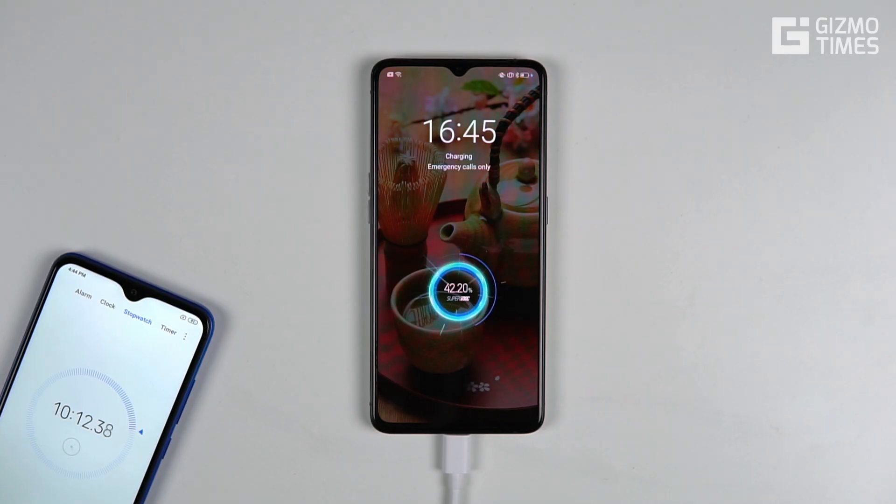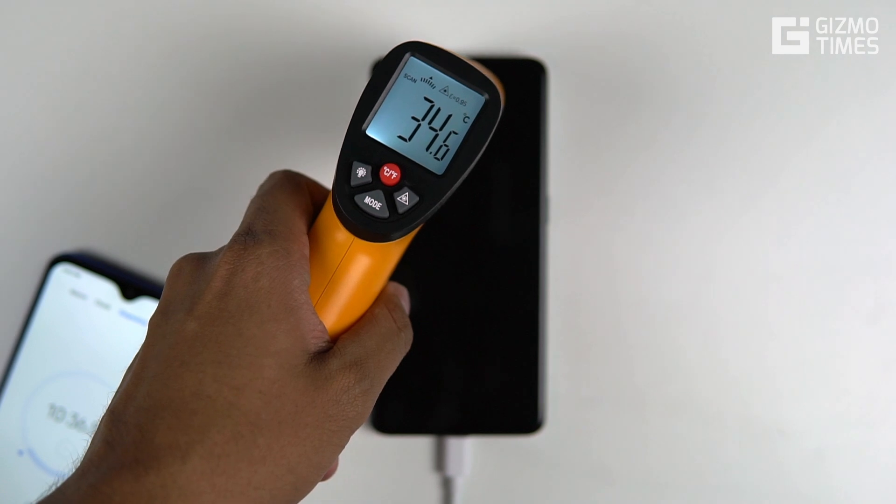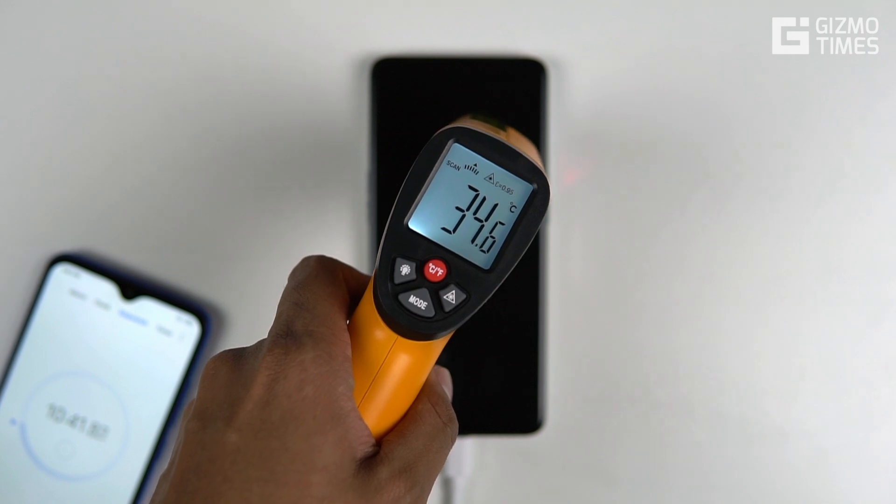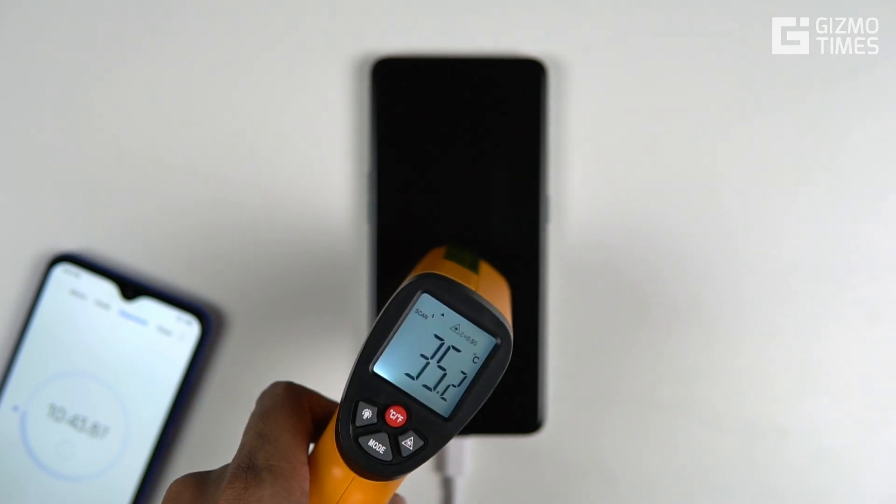After 10 minutes, it went up to 42% — so from 20% to 42% in double the time is actually more than double the progress. We also checked the temperature, and the phone did not go above 35 degrees even after 10 minutes of charging, which is impressive.